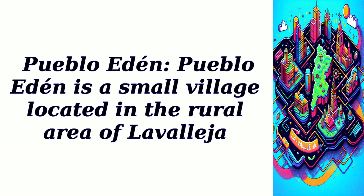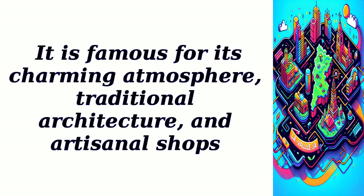Pueblo Eden. Pueblo Eden is a small village located in the rural area of Lavalija. It is famous for its charming atmosphere, traditional architecture, and artisanal shops.